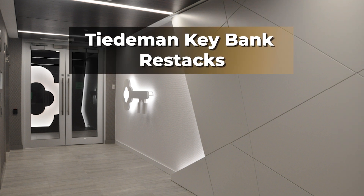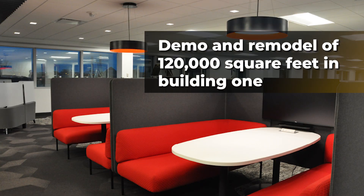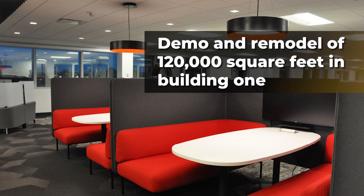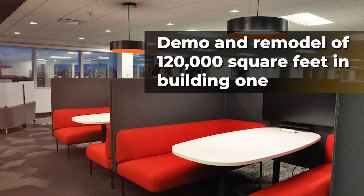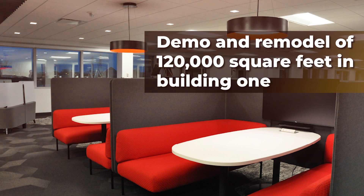Turner undertook a multi-phase restack project at the KeyBank-Tiedemann campus, encompassing two buildings. The first phase involved a comprehensive demo and remodel of 120,000 square feet in Building 1. Building 2 underwent a full demo and remodel of the second and third floors, along with partial renovations to the first floor.